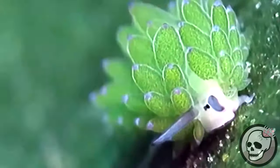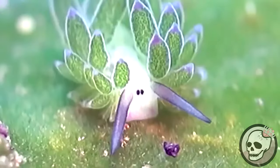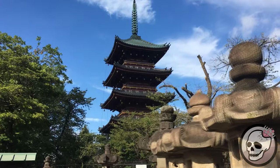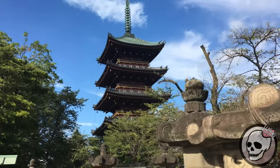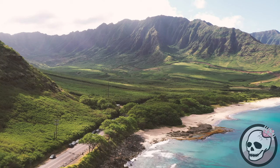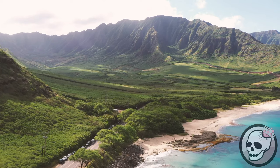Costasiella kuroshimae, otherwise known as the leaf sheep, is actually a species of sea slug molluscs, mainly found in the coastal waters near Japan, Indonesia and the Philippines. The mouthful of a scientific name is a combination of Latin and Japanese — the first part being the broad name for all sea slugs in the group, and koroshime being the name of the Japanese island where the species was first discovered. These things haven't been discovered until real recently, mainly due to how small they are — anywhere between 5mm to 1cm in size. The first ones were found in the year 1993, so barely 30 years ago.